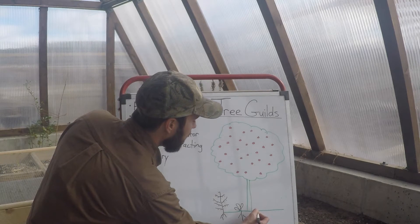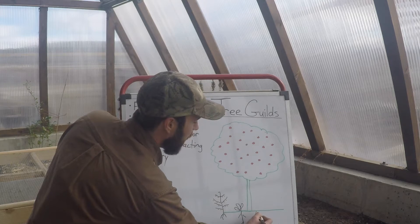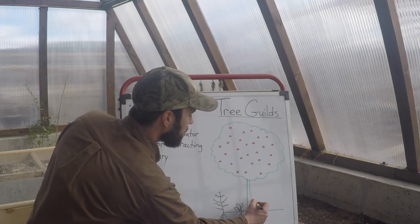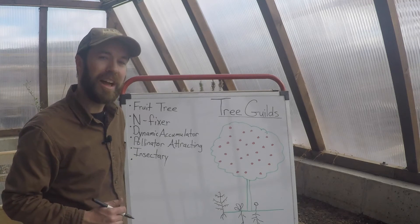A good variety for us around here is yarrow, which is also a dynamic accumulator and has medicinal herbal benefits for us as people and for our livestock.